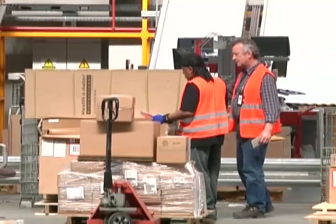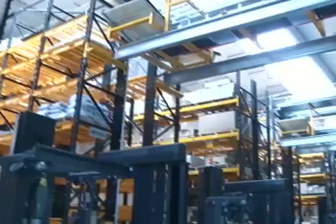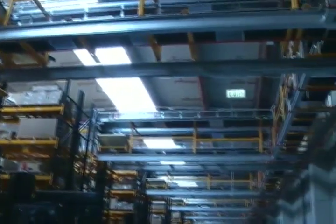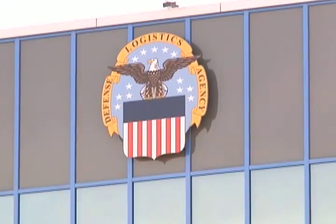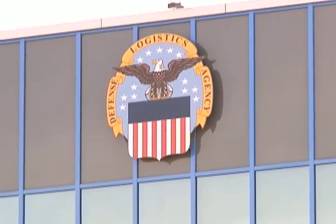Everything from repair parts, barrier and construction material, to clothing and textiles is shipped through this building. And while it provides this huge service, it's also saving money and the environment. From Garmersheim, Germany, I'm Airman First Class Tate Pollack.